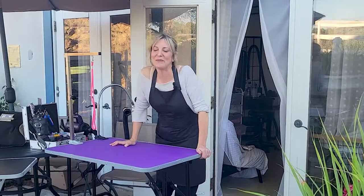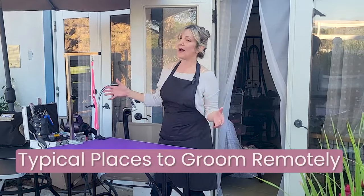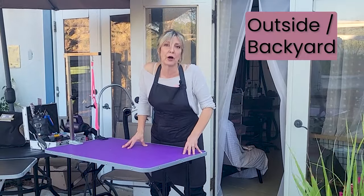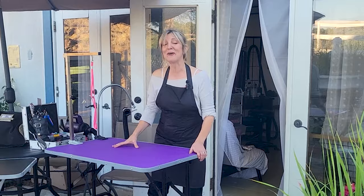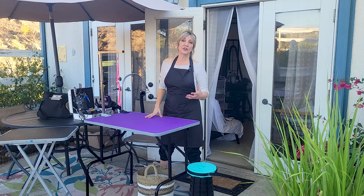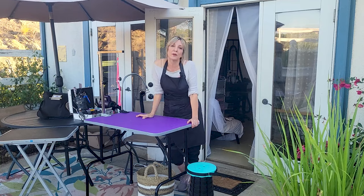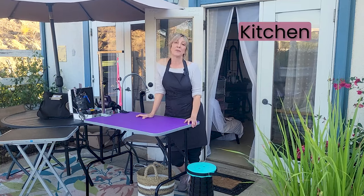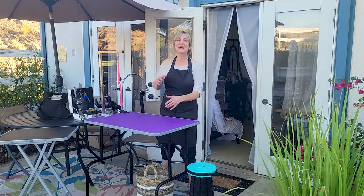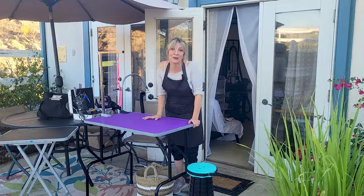Let me talk about where I sometimes groom dogs when I visit them at their homes. When it's a beautiful day I'll choose to groom outside, but all the bath stuff has to be done where there is plumbing, so that takes place inside. Sometimes if the weather doesn't permit or there's no outside area, I'll groom in a kitchen, a large bathroom, or a utility room — whatever the client has available. We make it work and get creative with the equipment I bring.